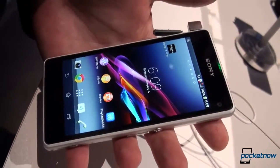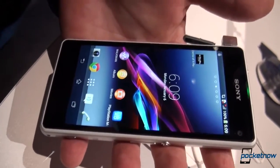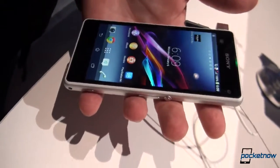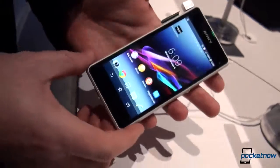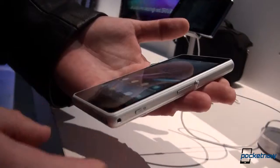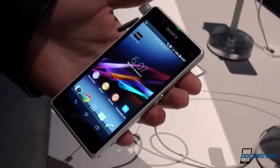It's got a 720p display with Triluminous technology, just like on the Z1, and of course Sony ships it with their screen protector onboard. Side visibility — I'm very happy to report that it's more improved than on the Z1, which was also much more improved over the Z.